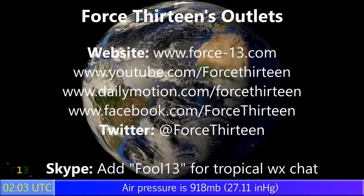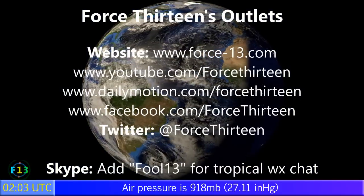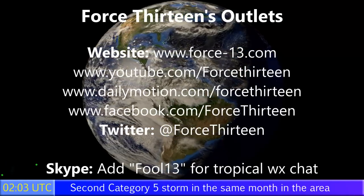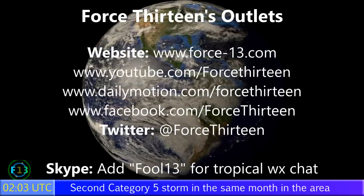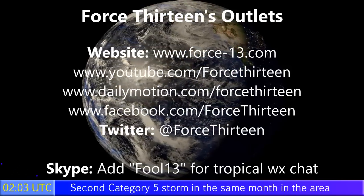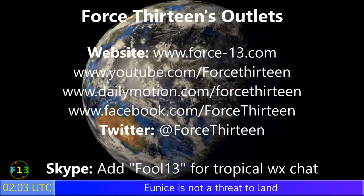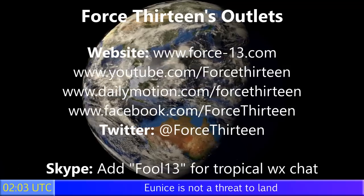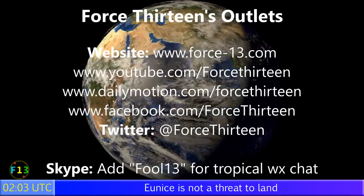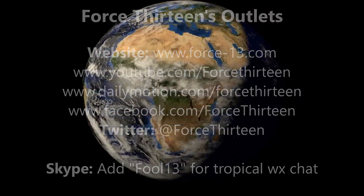You can visit Force 13 on any of its six outlets — the website force13.com is the main place to stay up to date for all goings-on worldwide storm-wise. The video pages and 'Here Today Storm Tomorrow' episodes will also keep you regularly updated, running most days. You can also find Force 13 on Facebook, at Force13 on Twitter, and speak personally via Skype for tropical weather chat. The next update on this storm will follow in 12 hours time.